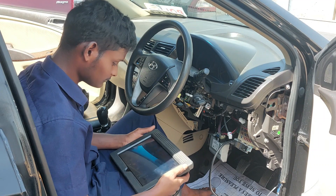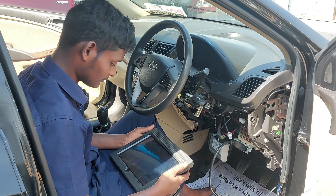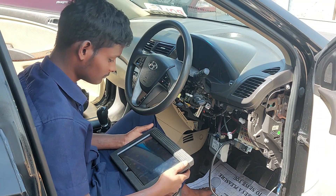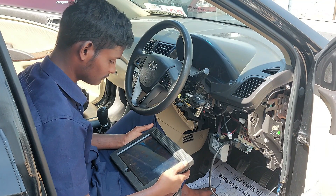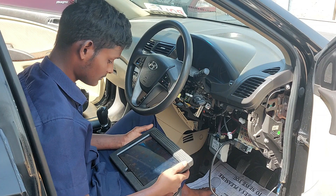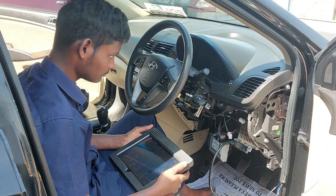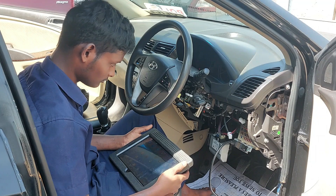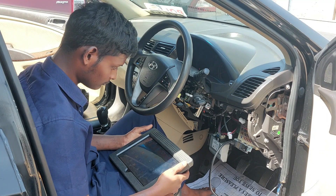Hi friends, thank you so much for tuning in and welcome back to my channel once again. This day in my workshop, a Hyundai Verna Fluidic has a problem with the EPS light and hard steering. The EPS light indicates a fault, and at the same time the EPS problem is causing the steering to be hard.